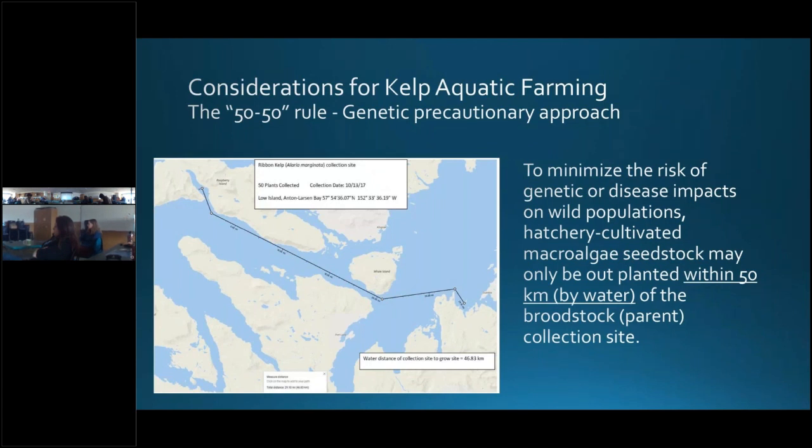Due to lack of information about kelp population structure and distribution, Fish and Game is currently taking a precautionary approach to where kelp broodstock can be acquired in relation to the farm site, to minimize risk of genetic or disease impacts on wild populations. One condition of the aquatic stock acquisition permit and the transport permit is that the broodstock or parent plants must be collected within 50 kilometers by water of outplanting to the farm site and consist of 50 individual plants. It's preferred that collection be distributed among kelp beds within range to promote genetic diversity. This operating procedure will likely remain in place until the department has a better understanding of the genetic disposition of wild natural populations of macroalgae. There are currently lots of studies going on, and you may be asked to send in genetic samples when collecting for a hatchery.